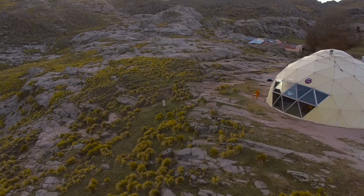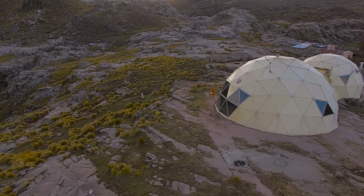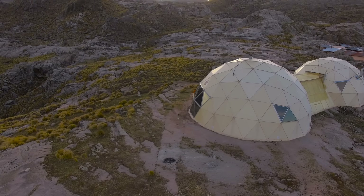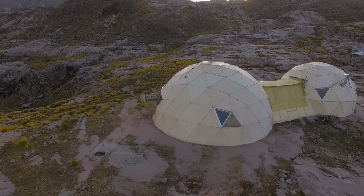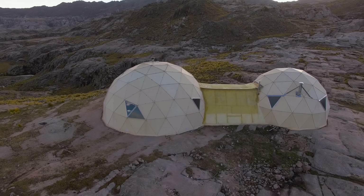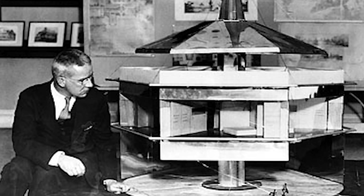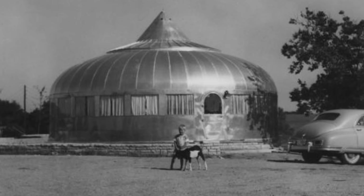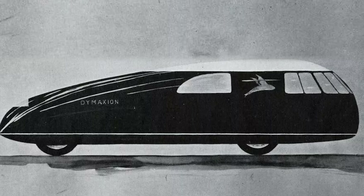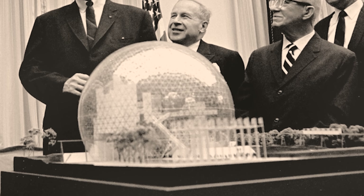The evolution of the dome home owes much of its remarkable journey to the inventive spirit of Buckminster Fuller, an architect, thinker, and futurist who believed that human ingenuity could solve global challenges if only we learned how to do more with less. Fuller's entire career was focused on devising better ways to house, transport, and connect people while conserving energy and resources. Over time, he came to be known for several visionary projects including the Dymaxion house, Dymaxion car, Dymaxion map, and one of his most enduring legacies, the geodesic dome.